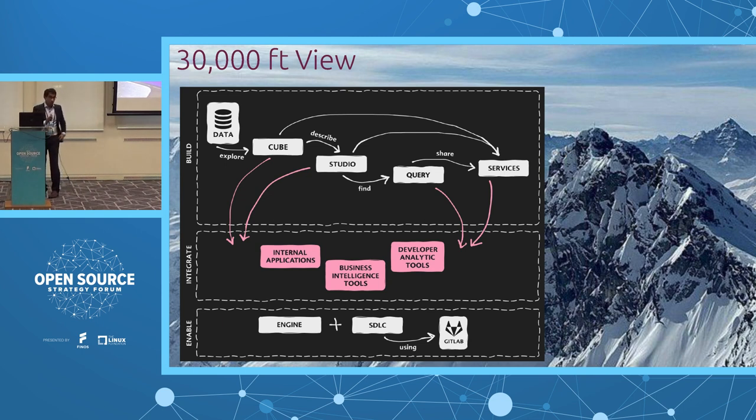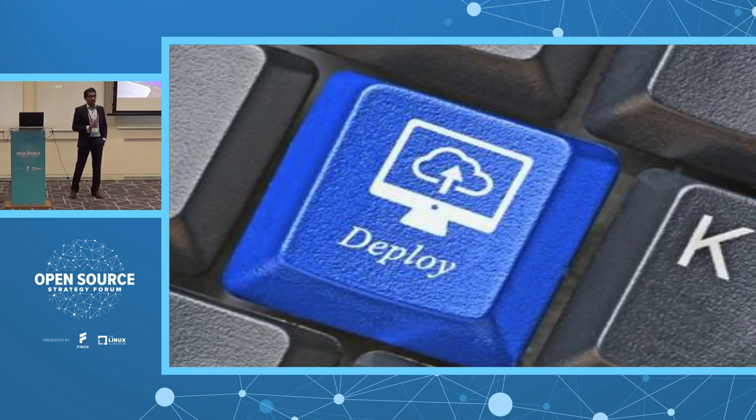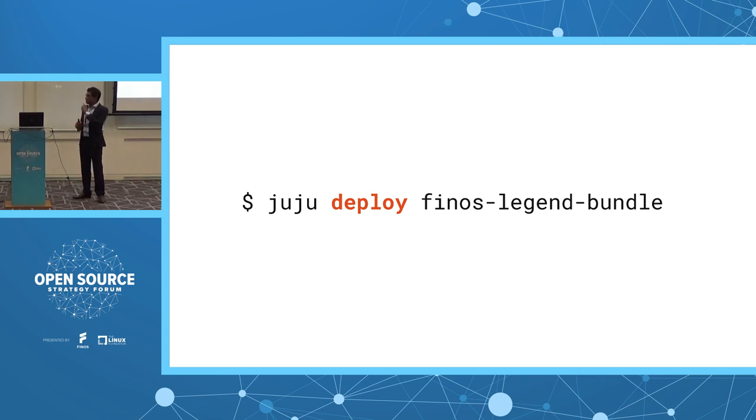Imagine a scenario where, with the click of a button — going back to the kettle analogy — you can deploy an enterprise-grade application like Legend. Yes, we can do that, and that's what we have done together as an open source community. The command is: 'juju deploy finos-legend-bundle'. That one single command deploys the application from scratch. And it's not just once — you have to create multiple environments: developer, staging, pre-prod, and prod. That one command can do all of that.